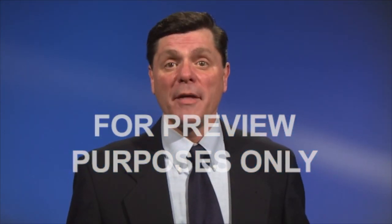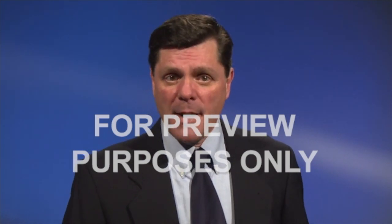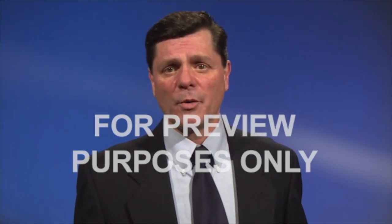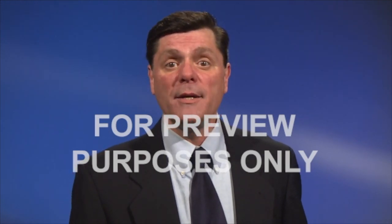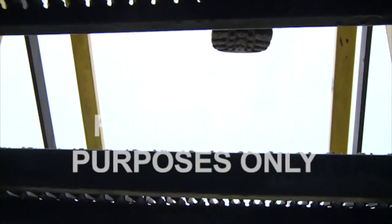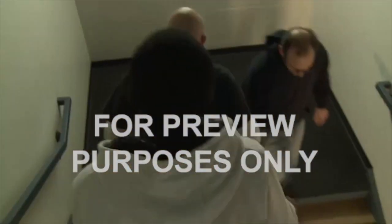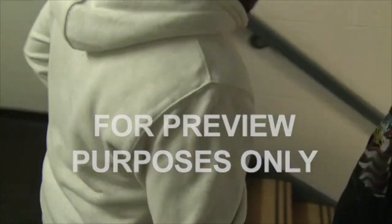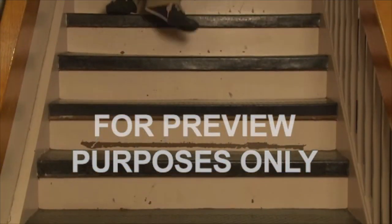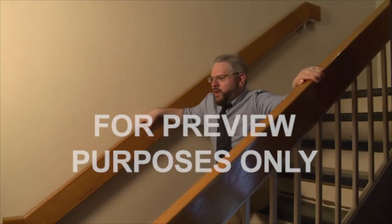Slipping, tripping, and falling down or off of stairs is always a serious problem, but it can be especially dangerous in the workplace where you may be carrying tools or materials, or where there might be hazardous equipment operating nearby. Studies have shown that 90% of stairway falls actually result from the unsafe behavior of the people who use them. If you run on stairs, skip steps, or carry things so big you can't see where you're putting your feet, you're pretty likely to take a tumble sooner or later.